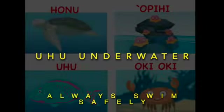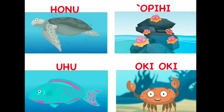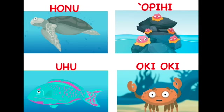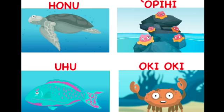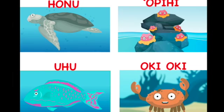The children worked very hard to learn all about these four sea creatures, so that they could participate in an animation about them. Please enjoy.